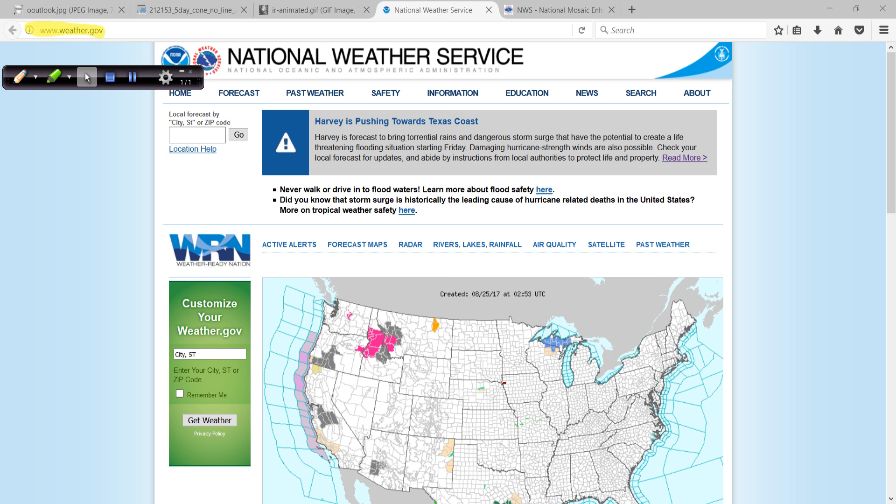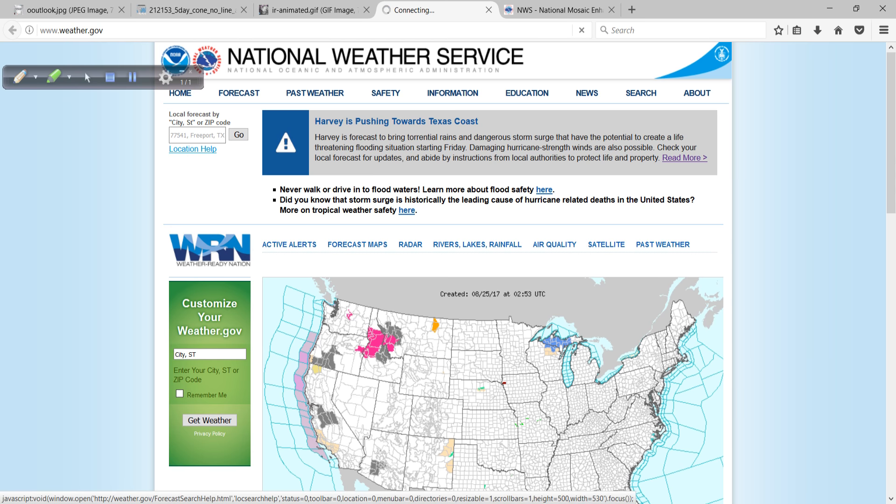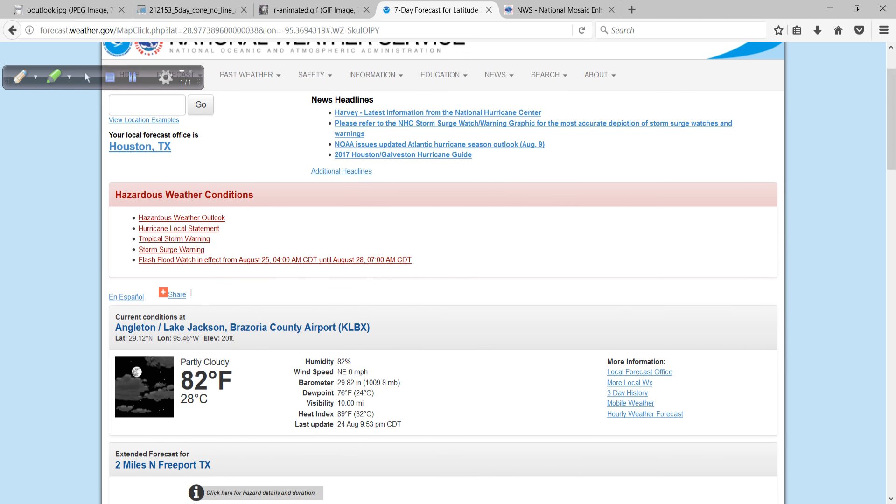You put in your zip code. For example, you could put in the zip code for Freeport, Texas — 77541. There are other nearby areas: Clute, Lake Jackson, etc. Let's just look at Freeport. If you say, 'I live in Freeport, I want to know what to expect,' it's right here for you. All of these different statements, these outlooks and statements, give you the details that you're looking for.